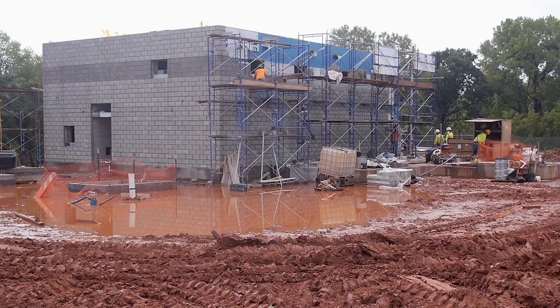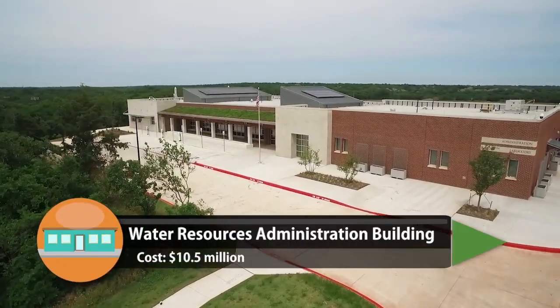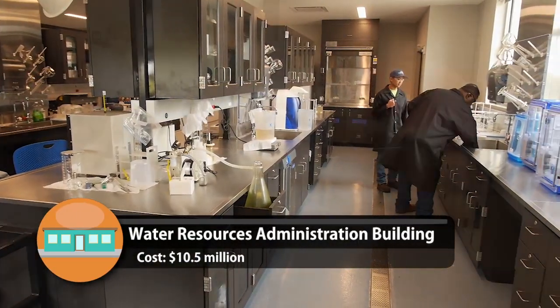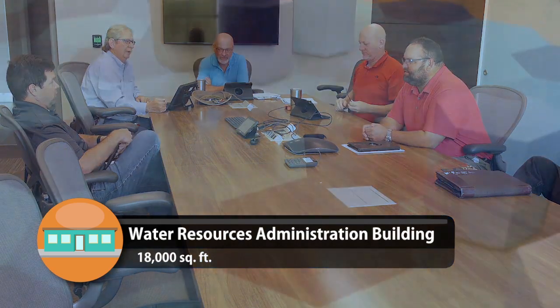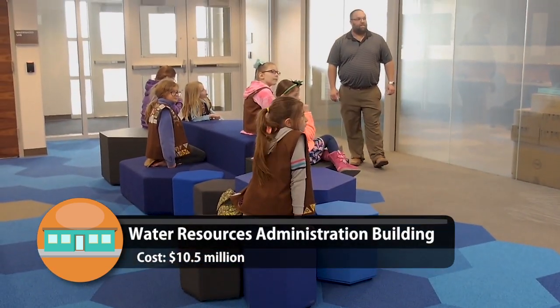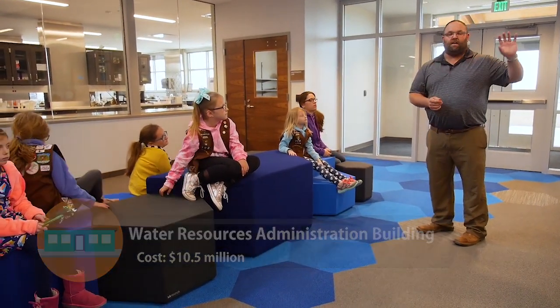Most projects are under construction currently, but there are a couple that just wrapped up. One is a new administration building that houses state-of-the-art testing laboratories and has office space for water and wastewater management staff. The administration building was also designed to accommodate tours and raise public awareness about water conservation and the overall operations of water resources.